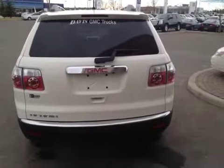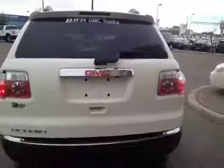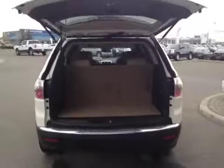Vehicle comes with a power lift gate. The rear of the vehicle — the third row flips down for a little extra cargo room. To close the lift gate.